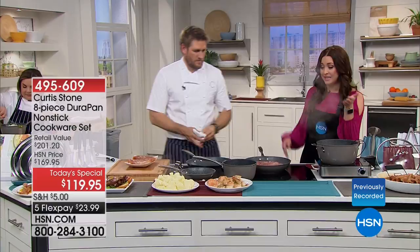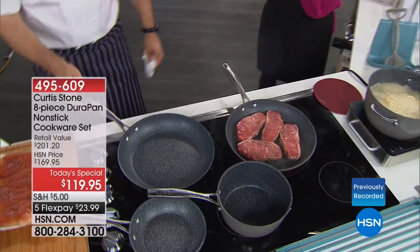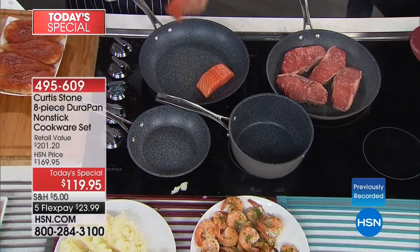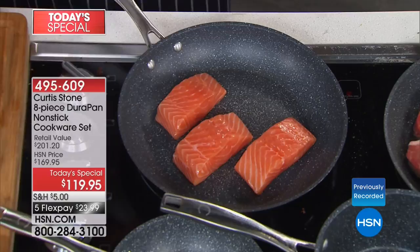This is all about that DuraPan. Why is it better than what you might have at home? It doesn't matter what you're cooking. I'm putting this beautiful salmon in here dry pan, skin side down, because I know nothing is going to stick to the DuraPan — and that's what's so cool.